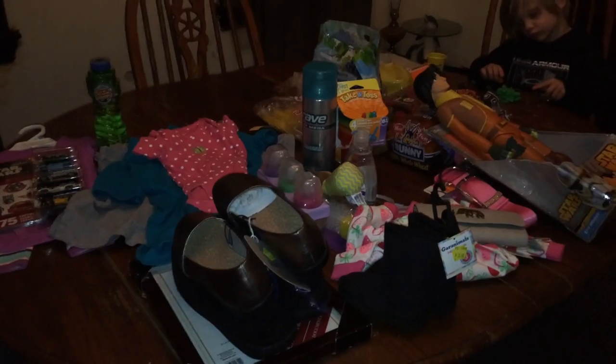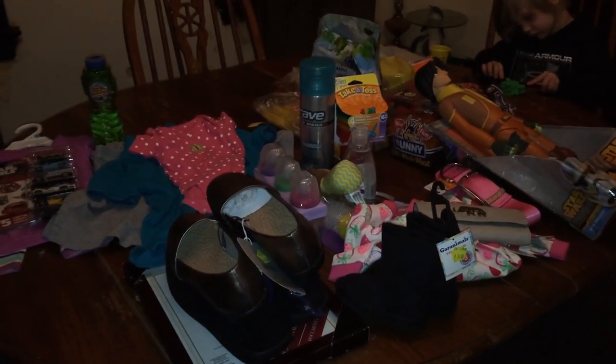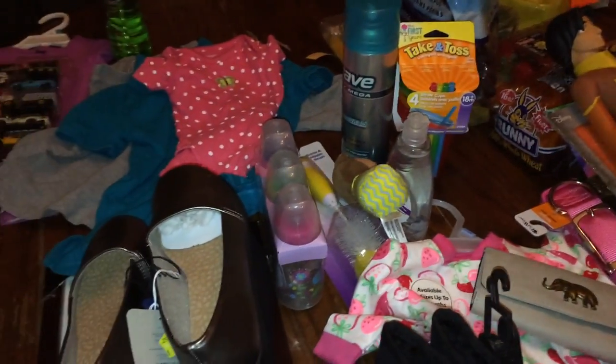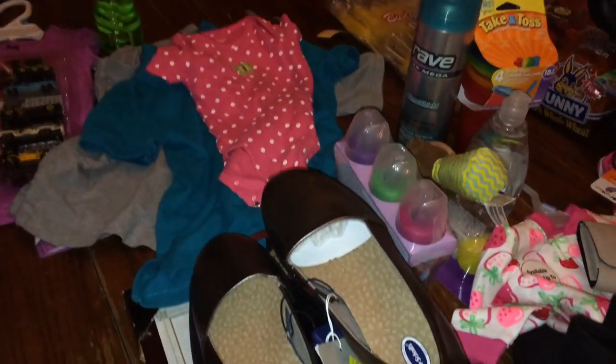Hey guys, so I have a pretty big haul here — it's pretty monstrous size and I'm going to share with you guys. I'm going to try to get through it fairly quickly because there is a lot of stuff. I went to Meijer, Goodwill, and the rest is Walmart. We're going to go through Meijer first.